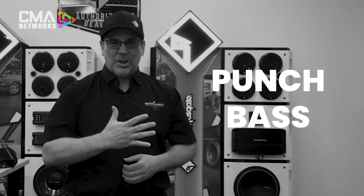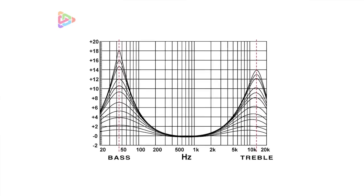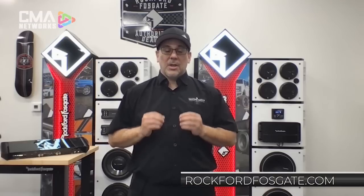Technology number five: Punch EQ. Speaking of legendary circuitry, this is a derivative of Jim Fosgate's acoustical compensation network called Frequency Energizer. He developed a technique to restore acoustics lost in the automotive environment. For the low frequency, it's 0 to 18 dB at 45 hertz, and for the high frequency, it's 0 to 12 dB with a hinge filter at 12 kilohertz. Nearly every Power Series or Punch Series amplifier has some derivative of Punch EQ or Punch Bass, giving you the ability to restore the audio in your system.